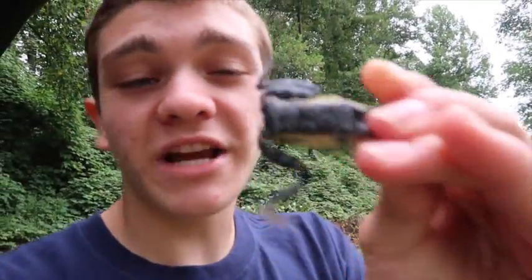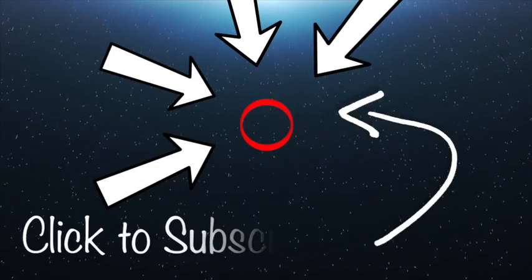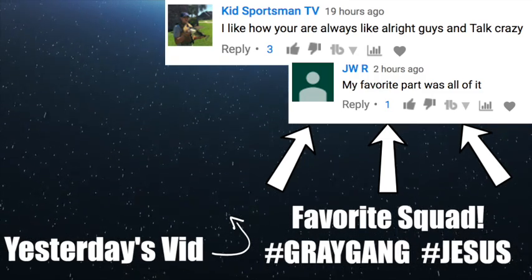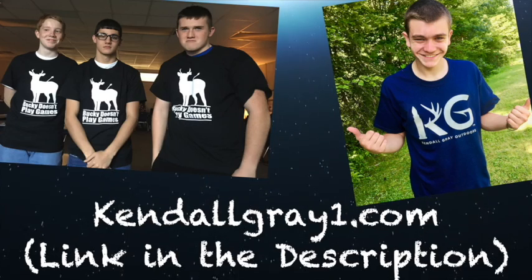Bass aren't biting. If we can get this video to 3,000 likes, I'll come out here and do a whole separate challenge just with this frog. I got eight blowups on it, no catches. If we can get 3,000 likes on this video, I promise I will catch one on this frog. If y'all are part of the Gray Gang and you don't have a shirt yet, head on over to kennelgray1.com or the link in the description. Anyways guys, 3K likes on this video - I'm catching fish on this frog. I'm sorry this ain't a long video, but I'll see you later. If you're not already subscribed, go ahead and hit the button in the middle. Feel free to watch more videos on the left, and as always, favorite squad, post it up on the right. Don't forget to smash the like button - I'll see you later.